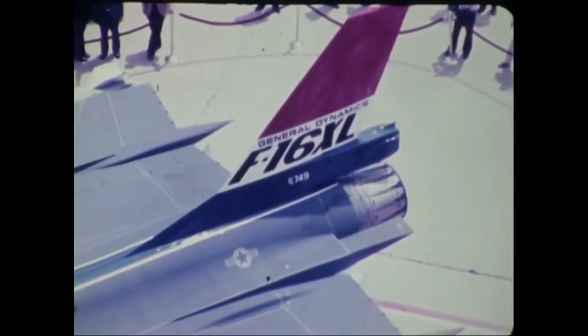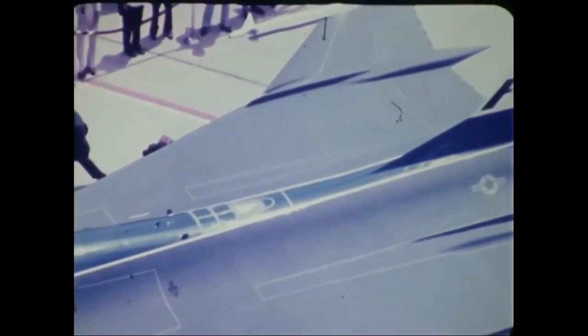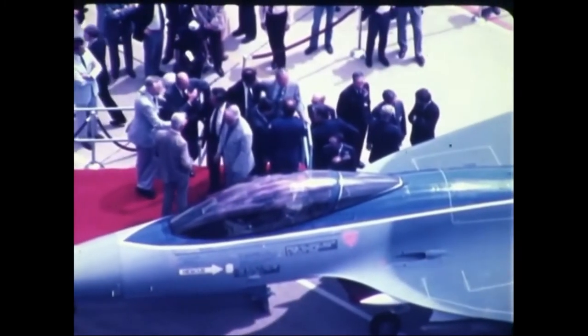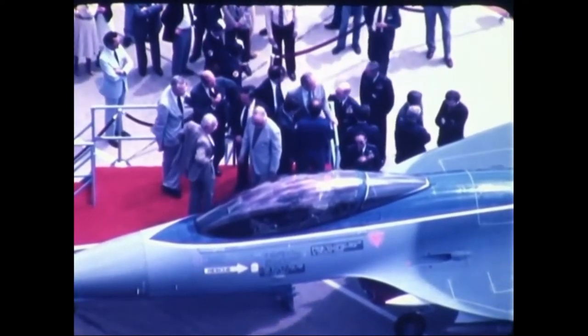The design of this fighter originates from the F-16. The wingspan of this fighter is a delta configuration, which was previously used in the F-16 XL. These wings carry a lot of fuel and reduce the fighter's need for external fuel tanks.